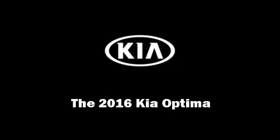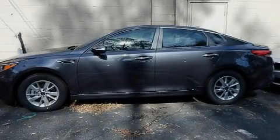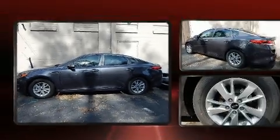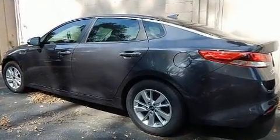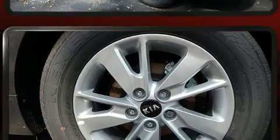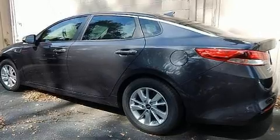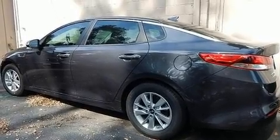Sensibility and practicality define the 2016 Kia Optima. This four-door, five-passenger sedan offers the features and options for which you've been searching. Under the hood, you'll find a four-cylinder engine with more than 170 horsepower, and for added security,